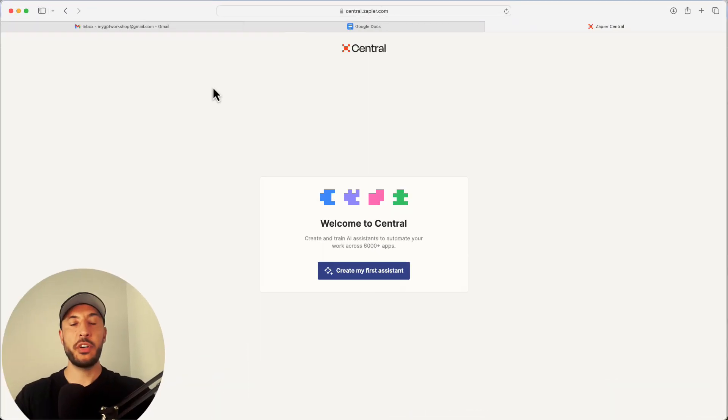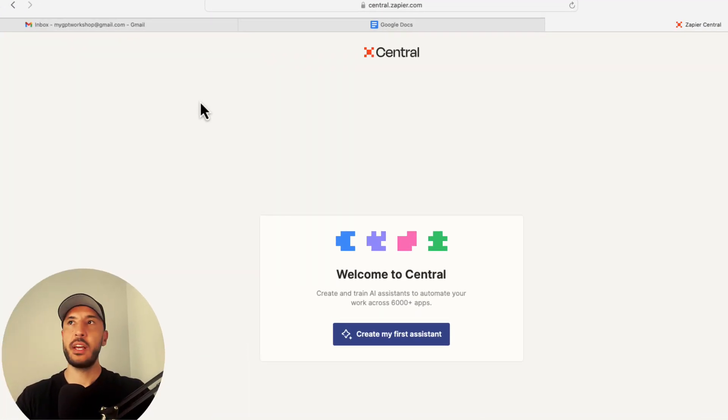We're going to use Zapier for this. You can sign up for a free account — you have up to 14 days to try a trial, no credit card required. We're going to use Zapier Central, which is Zapier's AI tools. For those not familiar, Zapier is basically an automation tool that lets you connect several apps that can talk to each other.